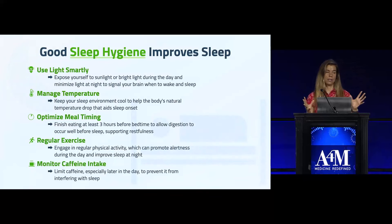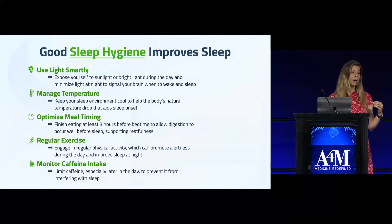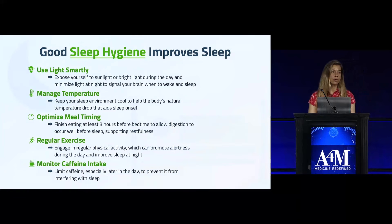Regular exercise is also important — all these factors are tied together. Exercise is a very powerful zeitgeber. Routine exercise is really important for resetting the circadian rhythm and helping you go to bed at a normal time.